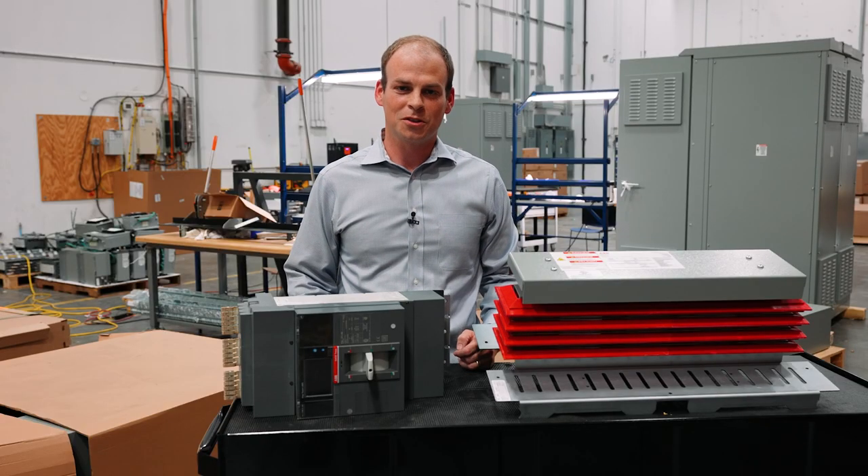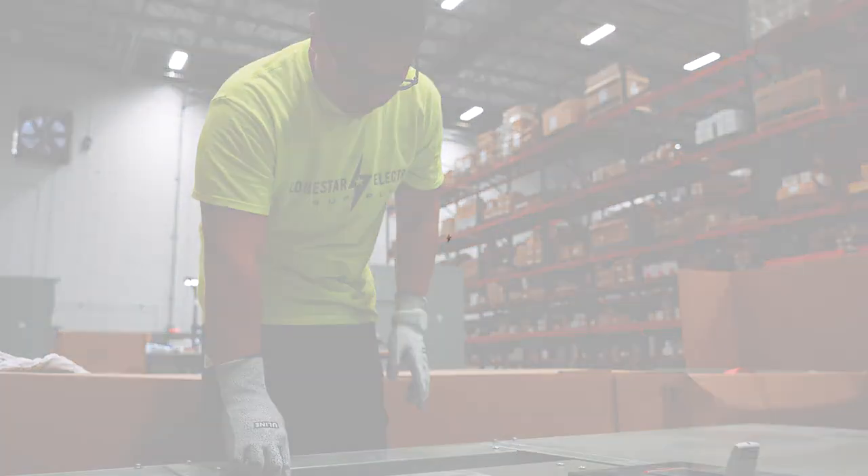To learn more about how Lone Star Electric Supply can create value for you and your construction projects, please contact your local sales rep today.